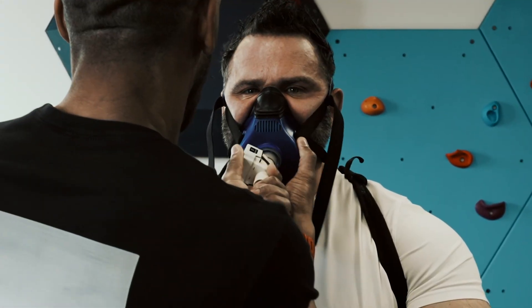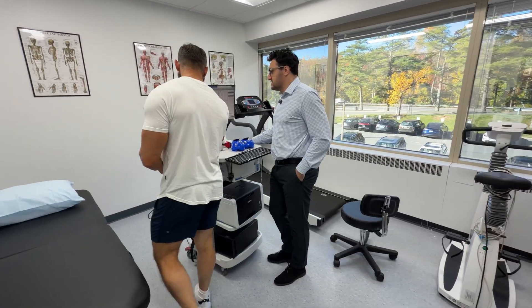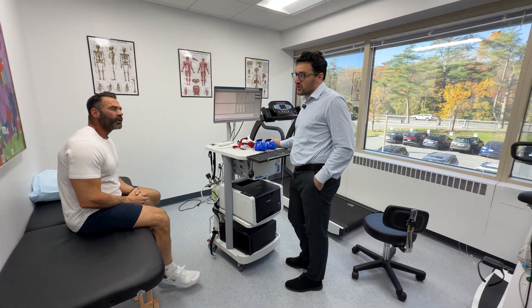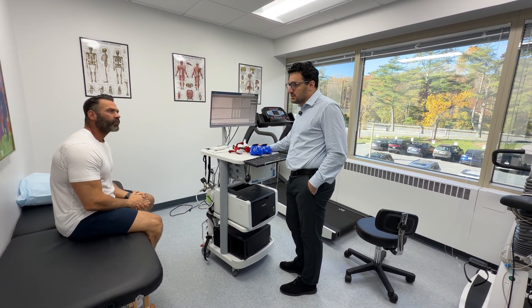You actually use the same mask for the VO2 max that you use for the RMR — it's the same system, just obviously a different test. One, you're relaxing and enjoying yourself for about 20 minutes. The other, you're exerting yourself maximally, hopefully anywhere between six to 15 minutes.